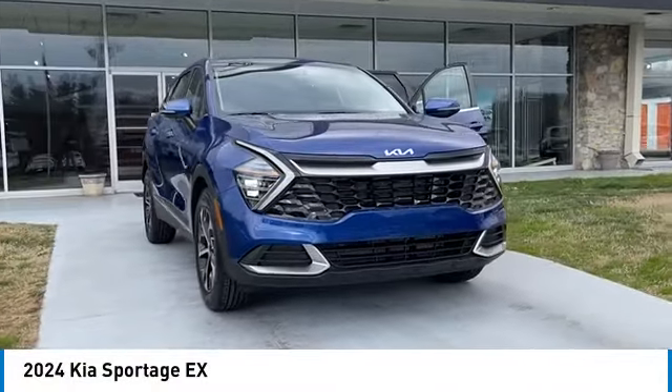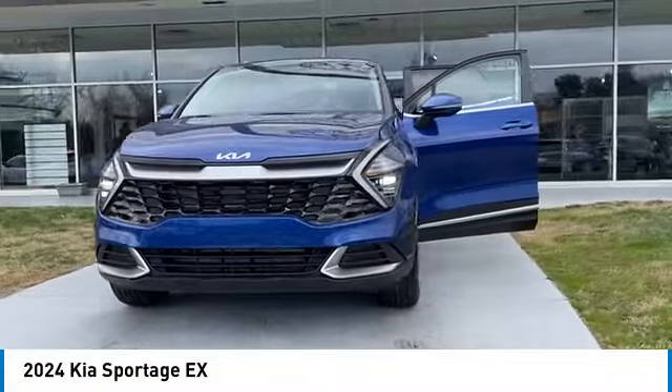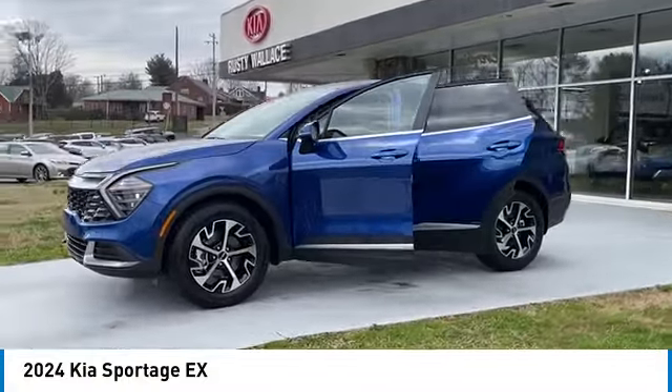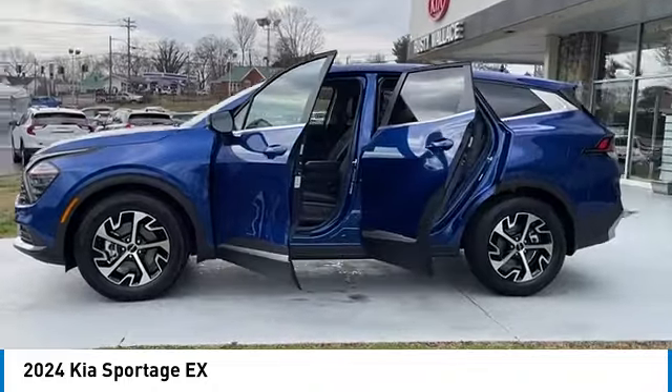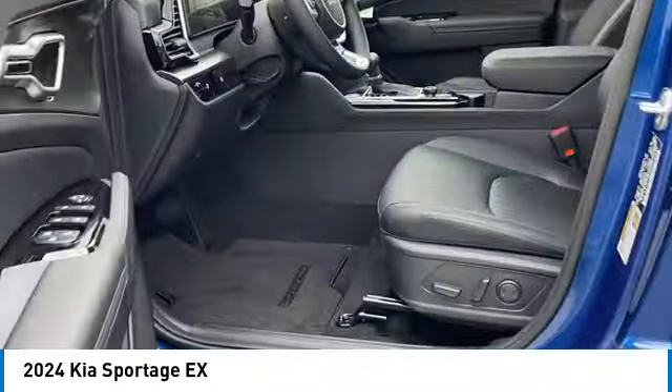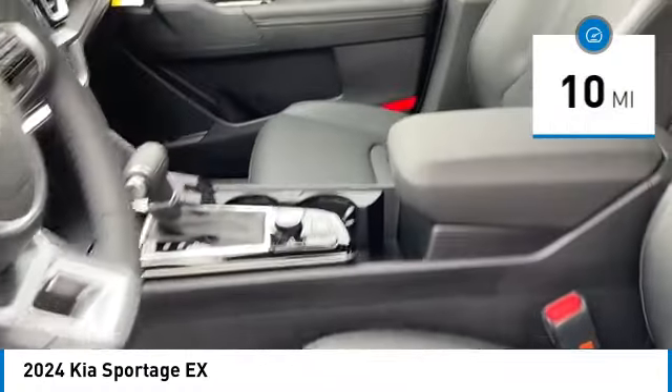Looking for the right vehicle? Check out the 2024 Sportage with its sleek and stylish exterior and its roomy, feature-laden interior. The Sportage both looks good and performs well on the road. This vehicle has less than 100 miles.